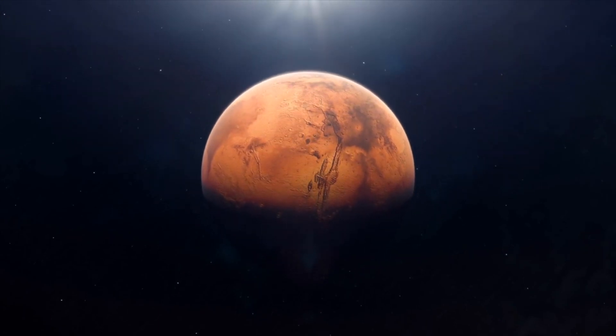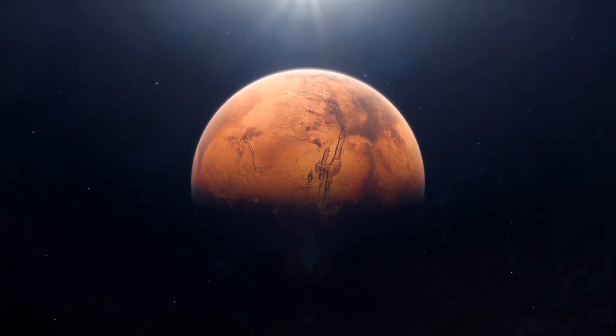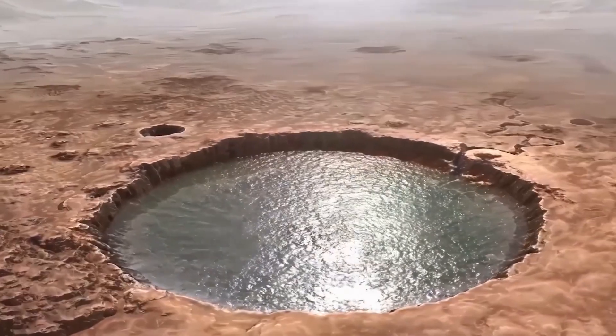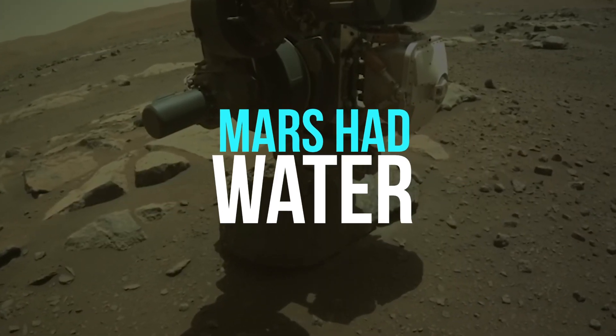Significant news has just come from the Red Planet. The Mars Global Surveyor satellite has recently conducted a new orbital study that provides the best proof to date that Mars once had liquid water, possibly even a geothermal core that is still functioning.